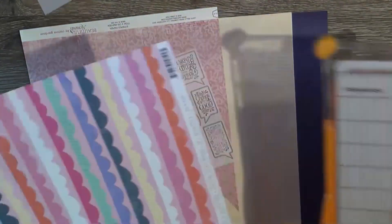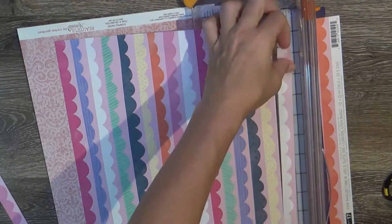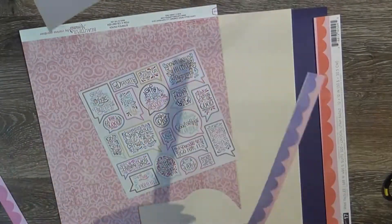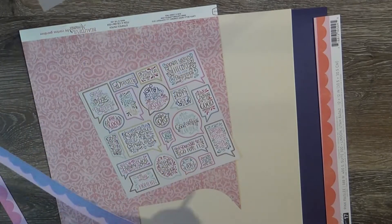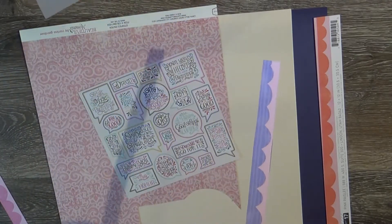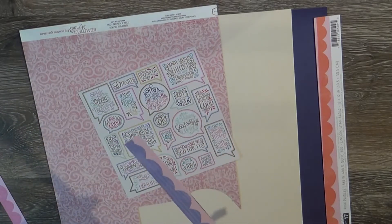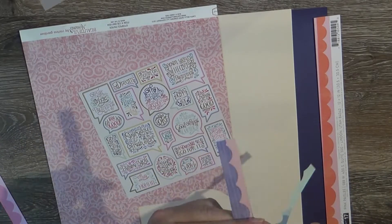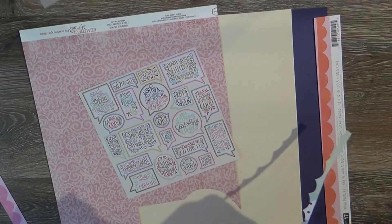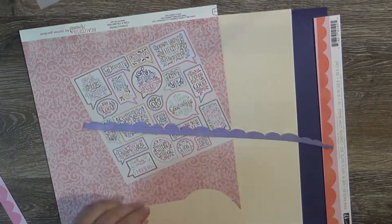I did this for the ribbon challenge over in the Facebook group. If you are not part of our Facebook group, go over there — we do have challenges monthly. This one is ribbon from your stash. I like to use stuff from my stash, and we did a poll about using older product, and unanimously ribbon was the winner. So we're going to challenge you each month with a list from what was nominated. July is ribbon, and I think I did a good job — I really like how it turned out.